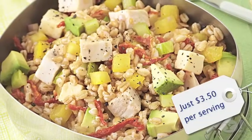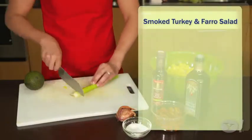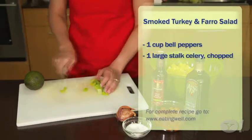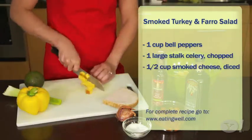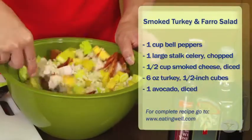One of my favorite go-to picnic recipes is this farro and smoked turkey salad. Farro is a whole grain — it's actually a type of wheat — and it can be found in natural food stores or well-stocked supermarkets. If you can't find it, get barley. It cooks pretty quickly, and then you toss it with crunchy vegetables like peppers and celery, add in smoked cheese, smoked turkey, and avocado, and toss it all together. It is delicious.